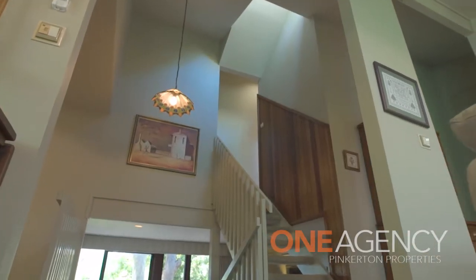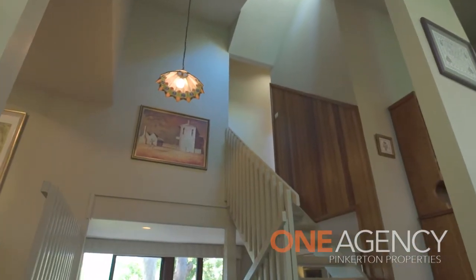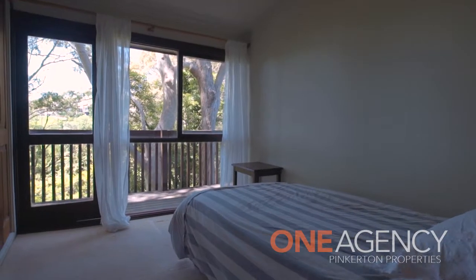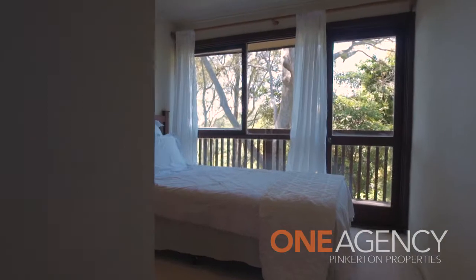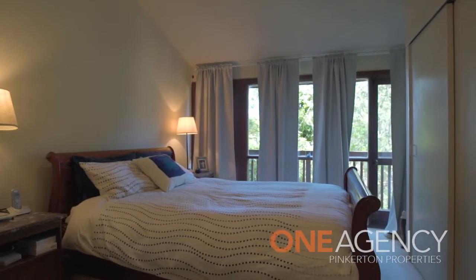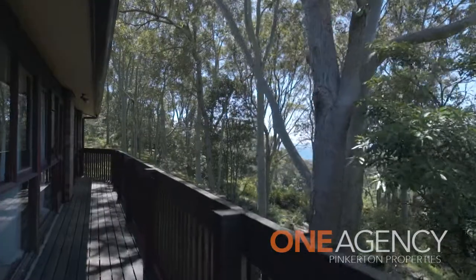The upper level is where you retire for the evening. All four bedrooms have built-in wardrobes and enjoy access to another easterly facing balcony towards the ocean. The master bedroom has an ensuite and the family bathroom is also on this level.